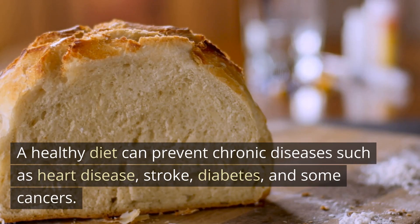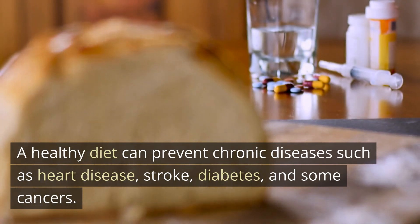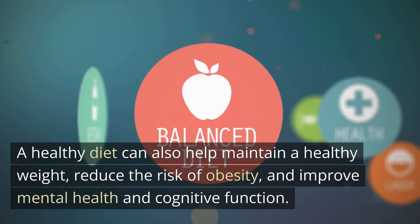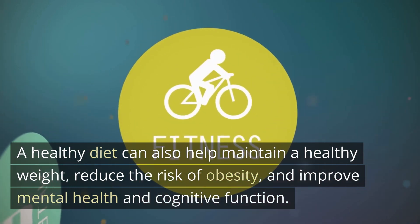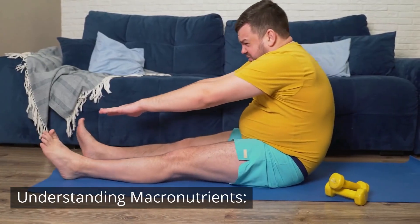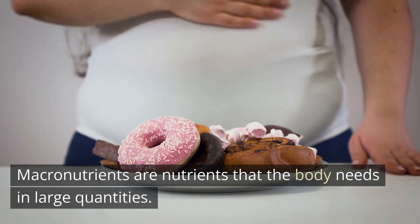Benefits of a healthy diet: a healthy diet can prevent chronic diseases such as heart disease, stroke, diabetes, and some cancers. A healthy diet can also help maintain a healthy weight, reduce the risk of obesity, and improve mental health and cognitive function.